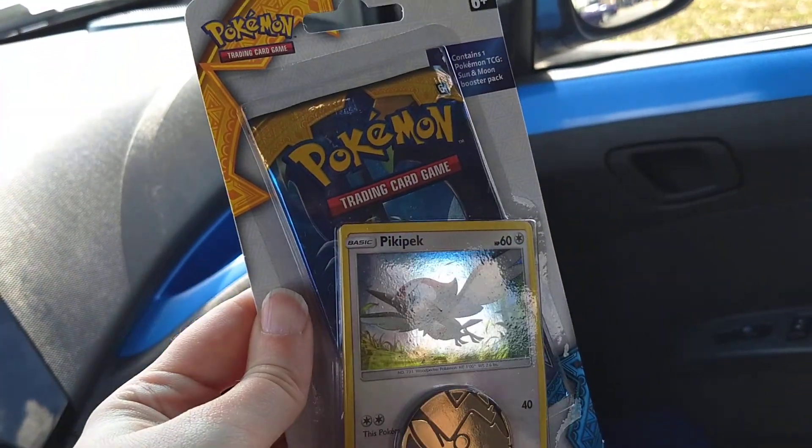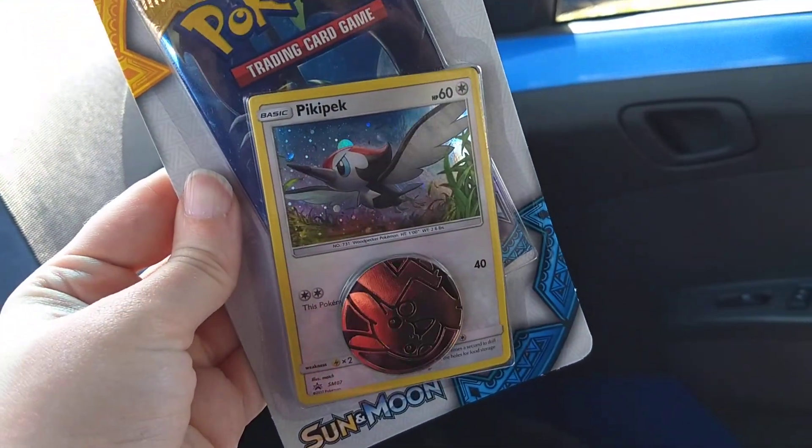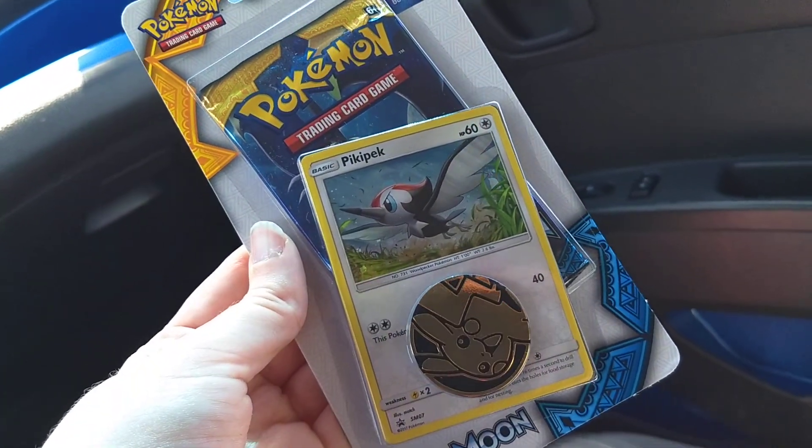Got some Pokémon cards. I think these are less than five bucks. There's like a pack and some counters in there. I haven't played the game in ages since like the original, so I'm getting back into it very slowly.